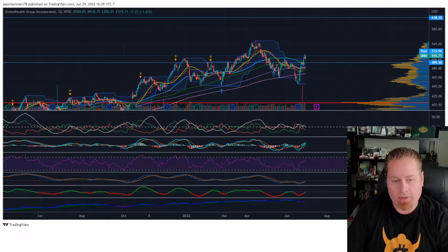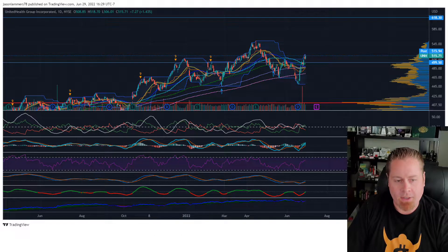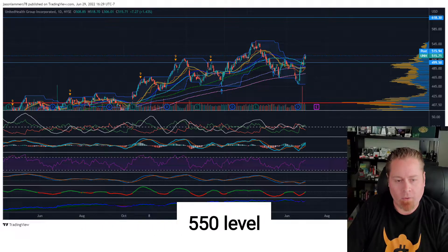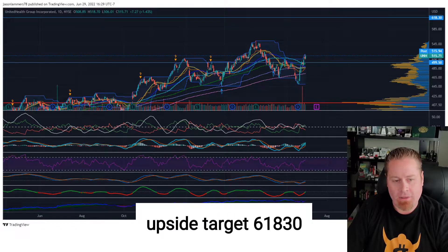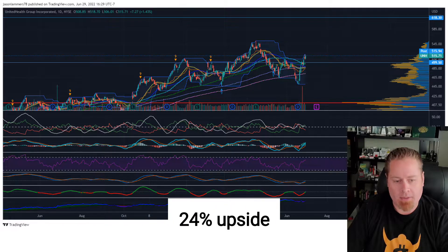I've got a couple of price targets to the upside we're looking for. The first one being $550, which would represent about 10% upside. If we can see price action clear the $550 level, we'll be looking for an upside target of $618.30, which is our next Fibonacci extension level, representing about 24% upside.